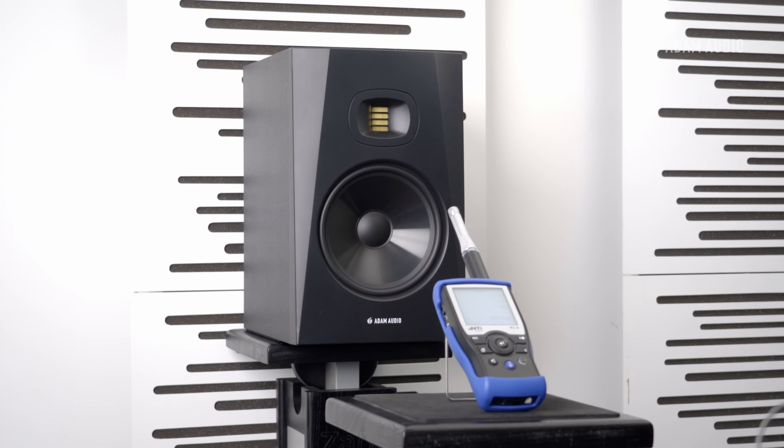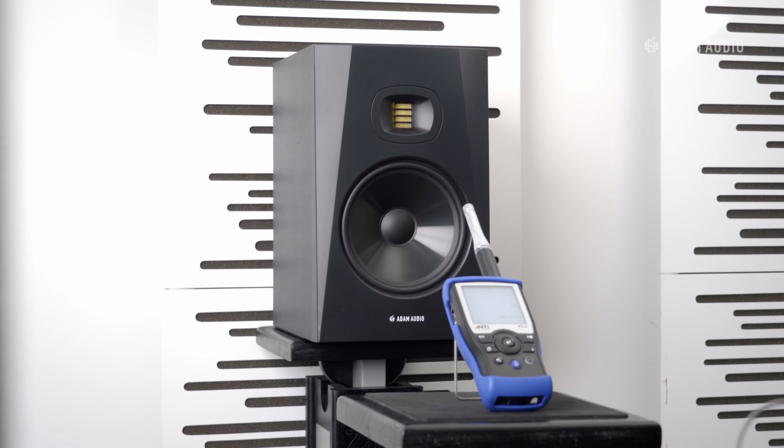This is a very impressive value for a four and a half inch woofer, and every time people hear the A4V they're surprised about the low-end performance and overall headroom of the monitor. Of course you cannot trick physics — if you want to hear deep bass frequencies, you can't beat the sheer size of an 8 inch woofer in a big cabinet.